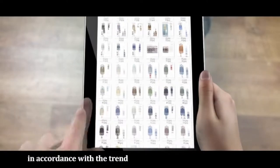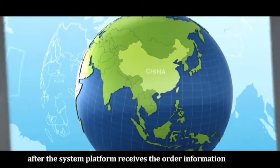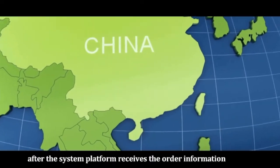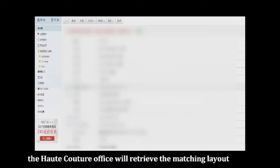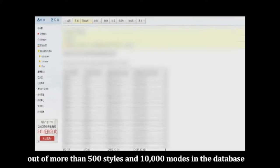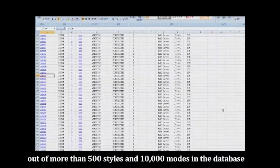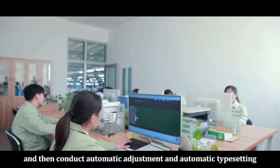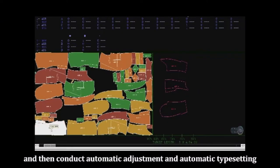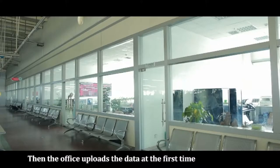In accordance with current trends, the company has an advanced database system. Once the platform receives an order, the Hot Couture office retrieves the matching layout from more than 500 styles and 10,000 modes in the database according to the customer's demands, then conducts automatic adjustment and automatic typesetting.